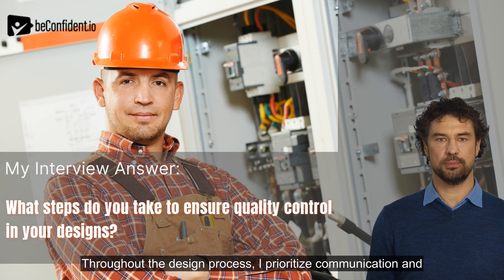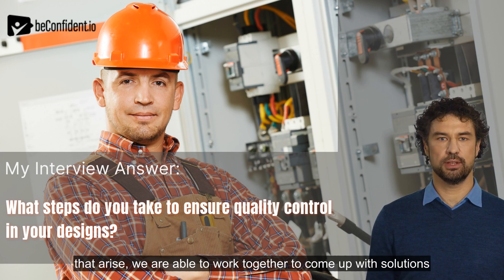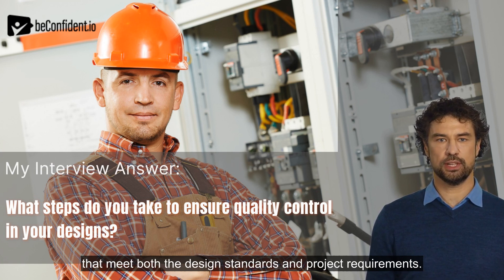Throughout the design process, I prioritize communication and collaboration with my team. By regularly checking in and discussing any concerns or issues that arise, we are able to work together to come up with solutions that meet both the design standards and project requirements.